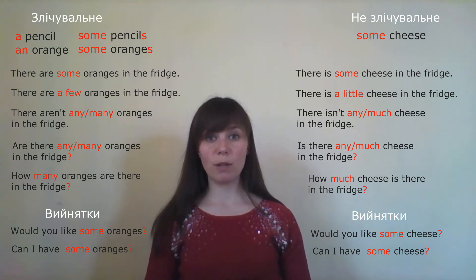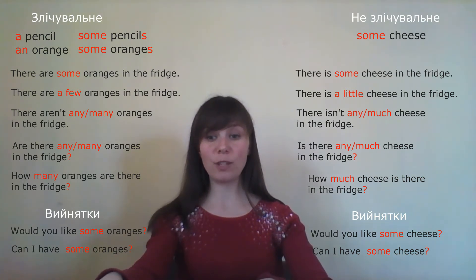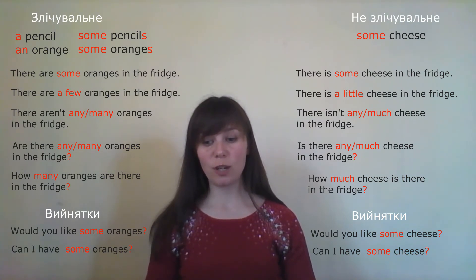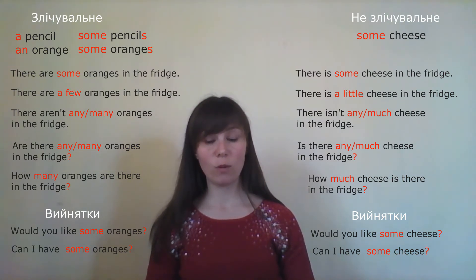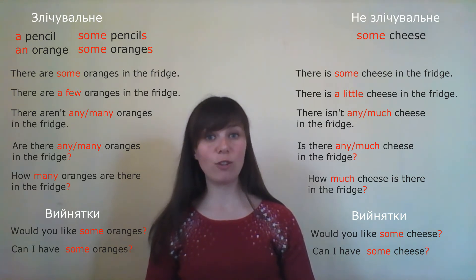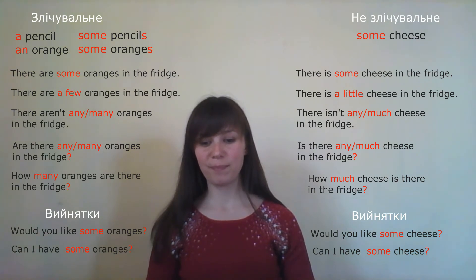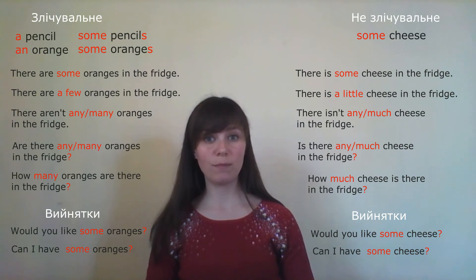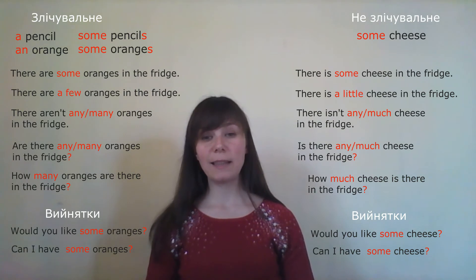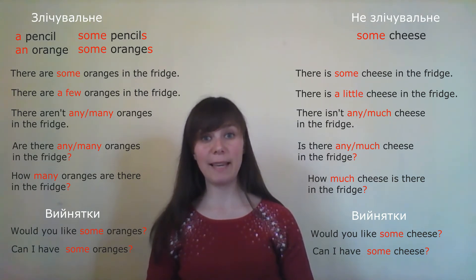Let's do exercise 14. There is a young couple sitting by the fireplace, talking. The girl says: 'Would you like some coffee?' — notice the exception: it looks like a question but uses 'some'. The boy says: 'Yes, I'd love some.' — 'так, я б хотів би'. 'Yes, please.'